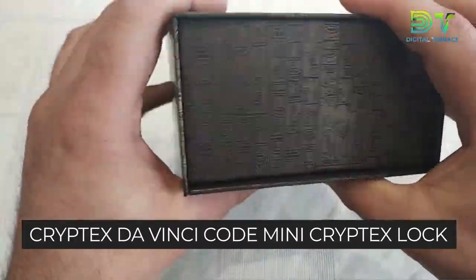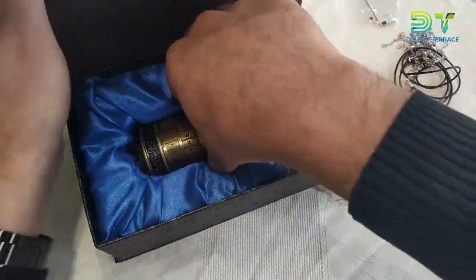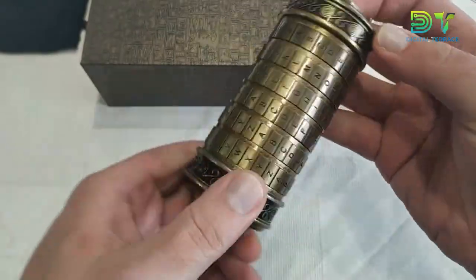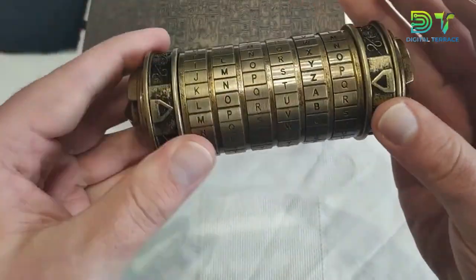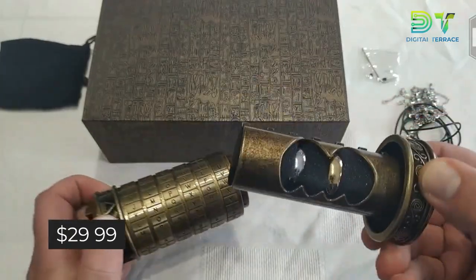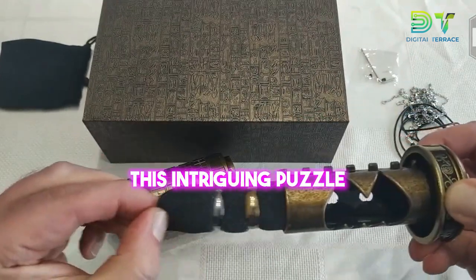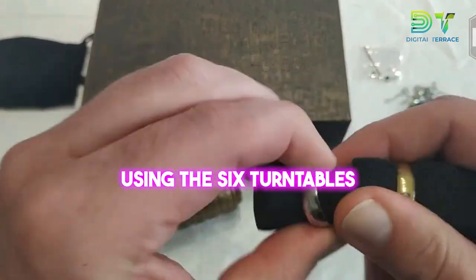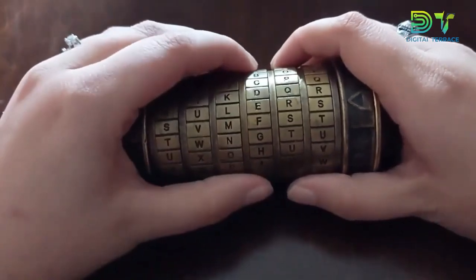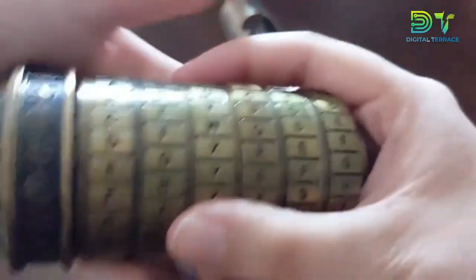At number two on our list, we're looking at the Cryptex DaVinci Code Mini Cryptex Lock Puzzle Box with hidden compartments. Have you ever wondered how to turn a simple gift into a thrilling adventure for your significant other? You hand them a mysterious Cryptex DaVinci Code Mini Cryptex Lock Puzzle Box, priced at just $29.99. This isn't just a present, it's a puzzle waiting to be solved. To open it, one must unravel a five-digit code using the six turntables on the cipher cylinder. The default password is ILOVEYOU, but you can set your own, turning it into a thrilling detective game for you and your partner.